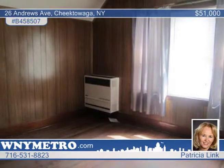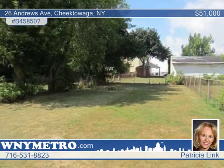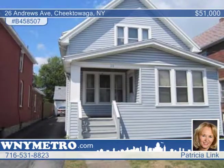An enclosed sun porch is attached to the lower unit. The owner is very motivated and open to all reasonable offers. Call now to schedule a showing with Patricia Link.